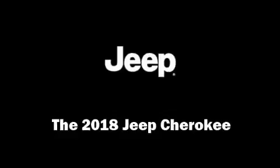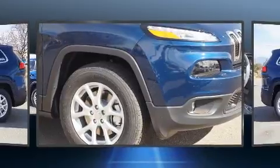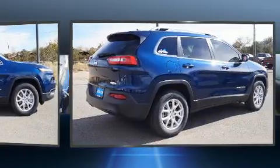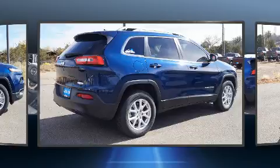You can expect a lot from the 2018 Jeep Cherokee. Smooth gear shifts are achieved thanks to the efficient four-cylinder engine, and for added security, dynamic stability control supplements the drivetrain. Four-wheel drive allows you to go places you've only imagined.